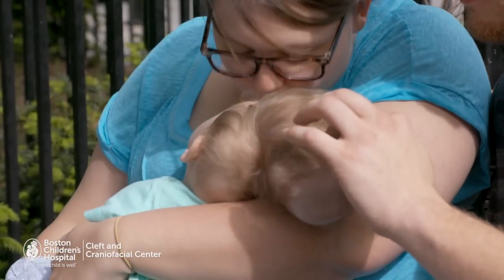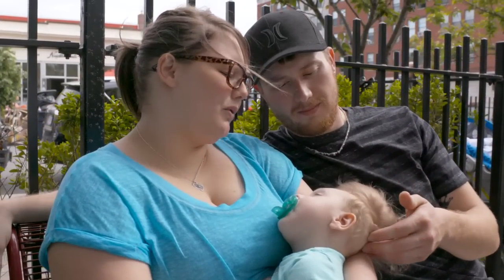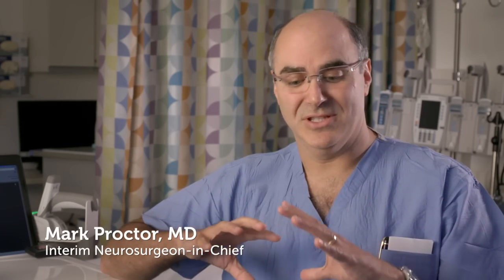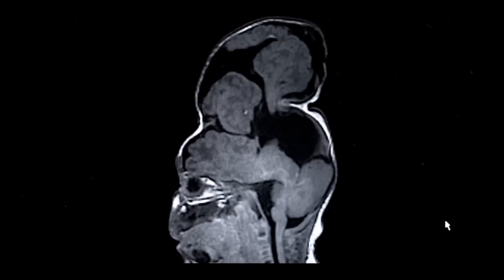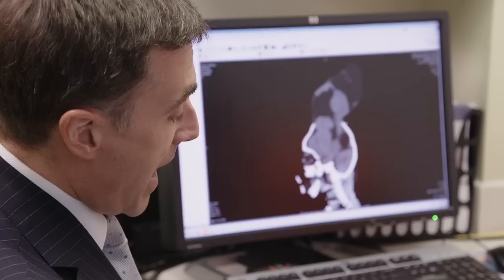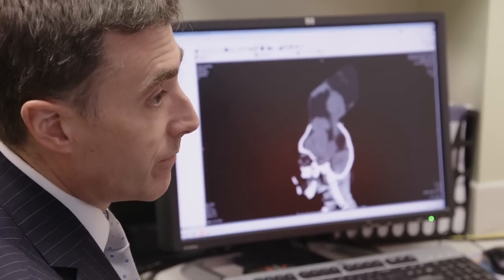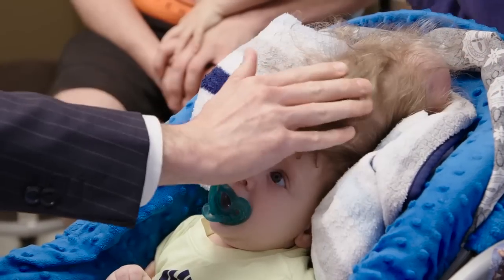Bentley's a young boy who by all rights should be a normal little guy, growing up and playing, but he has an interesting problem with the way his head and brain developed. Before birth they realized that he had an encephalocele, which is an opening in the top of the head. He has brain inside and brain that's outside. In addition to that, he has a lot of fluid causing that entire mass outside to slowly grow — every month that mass is getting larger.